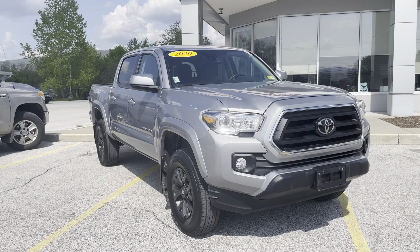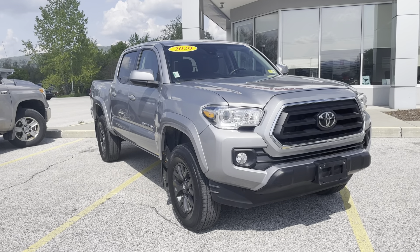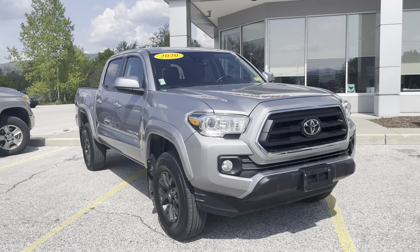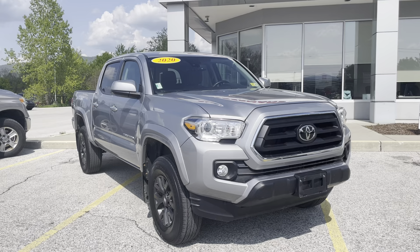Good morning, Miguel. This is Michael Goodenough from Alderman's Toyota, where your satisfaction is our top priority. I'd like to thank you again for inquiring about our 2020 Tacoma SR5.